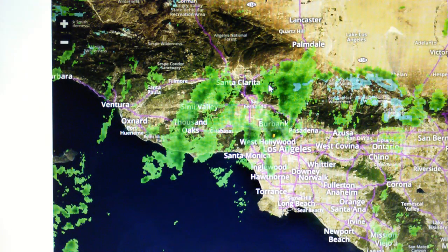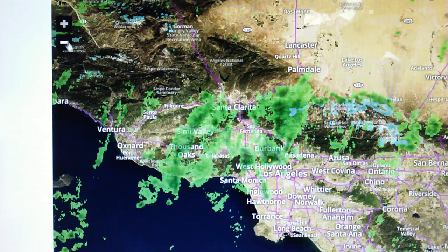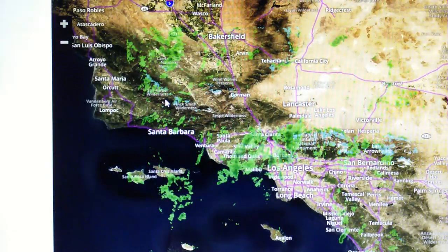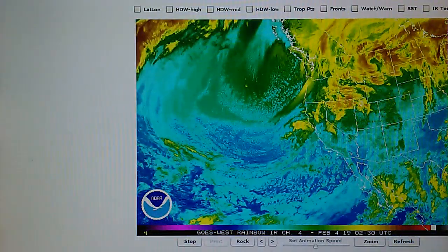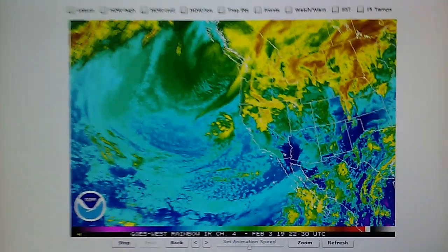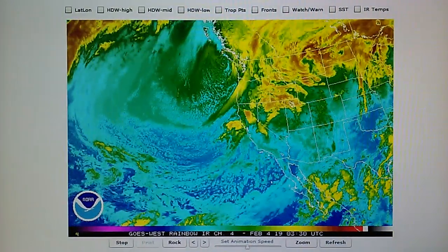That's the report. Tomorrow and Tuesday, more rain is expected. It's all good news. In the meantime, that's it.